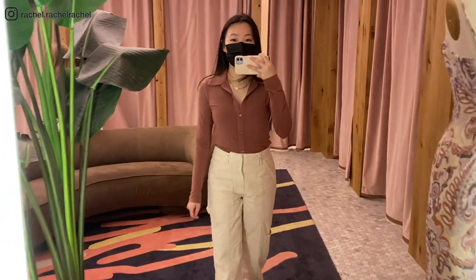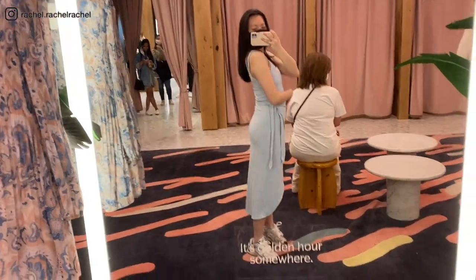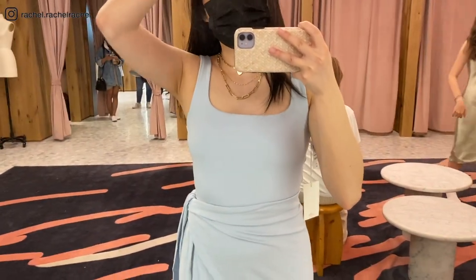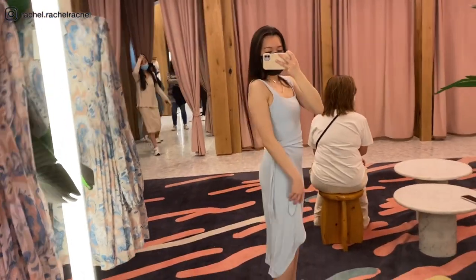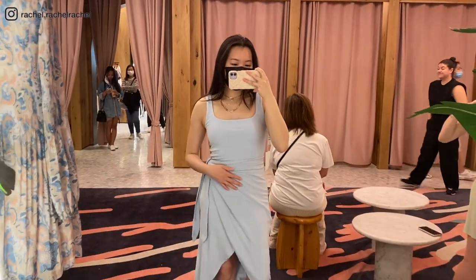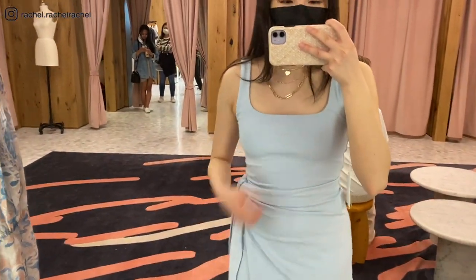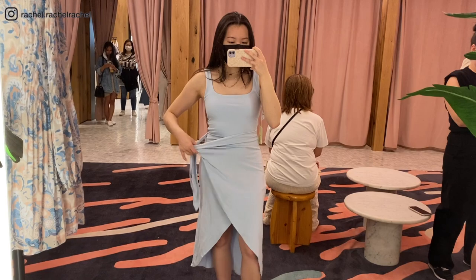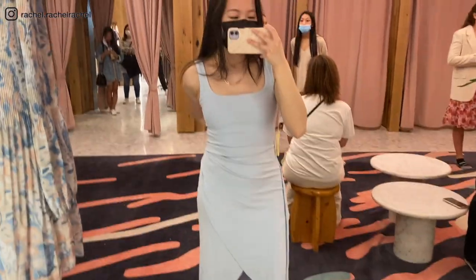This is the Wilfred New Saturn Midi Dress in the color heatwave blue, trying it on in a size small. If you watched my previous shopping vlog, I tried this on in extra small and it was a little too tight. I'm usually a size 4, 5'3, and about 115 pounds. The size small fits much better — it drapes really nicely and the wrap at the front hides your stomach, making it very flattering for anyone not comfortable wearing a bodycon dress.